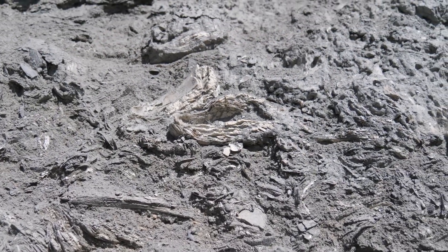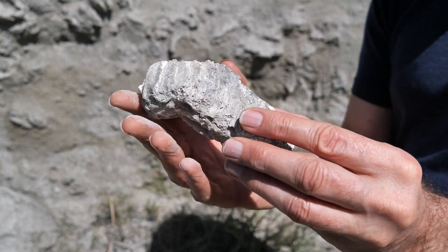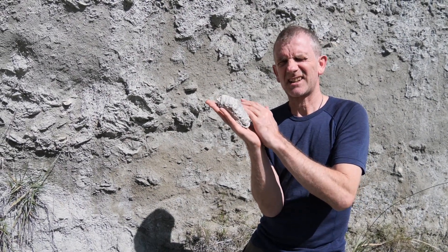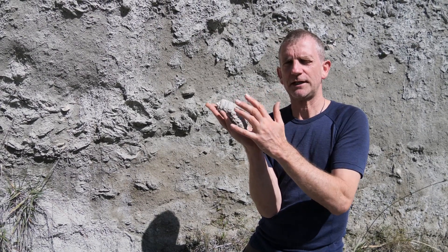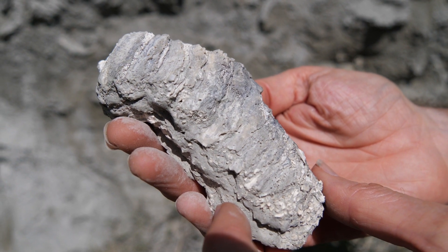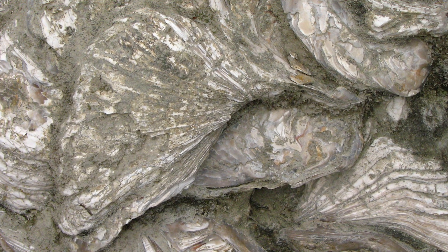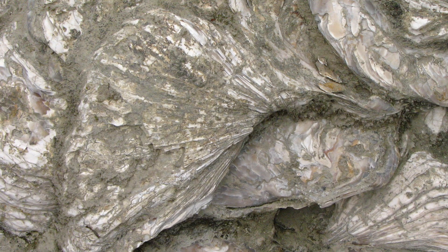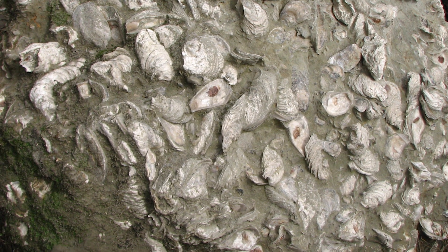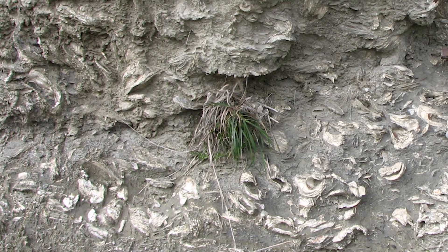So this oyster bed is really remarkable. You can imagine that this little creature in its lifetime was stuck onto a rock or another old oyster below it, and it kind of grew very slowly, filter feeding under about 30 metres of water. When it died, another oyster established itself on top of this one — so you can see in these rocks that the oysters are piled up, one on top of the other, forming this reef. It's called the Wilkies shell bed.